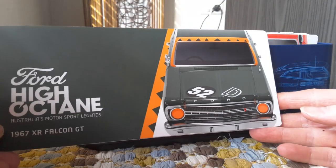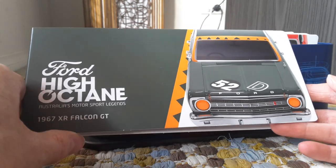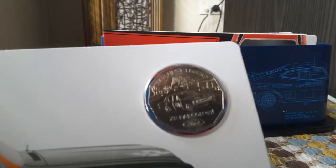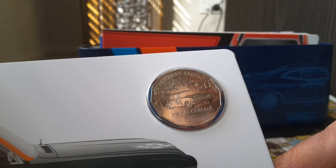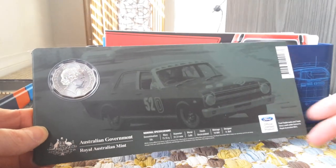The first coin is from the Ford Falcon set. The Ford Falcon is an Australian car, even though Ford is an American company — these cars are iconic of Australia. So 1967, you don't really see these much anymore. Here's the inside information and the car on the side, which looks quite nice. Here is the coin itself — as you can see, this one is not colored, it is just the coin by itself: the 1967 XR Falcon GT.